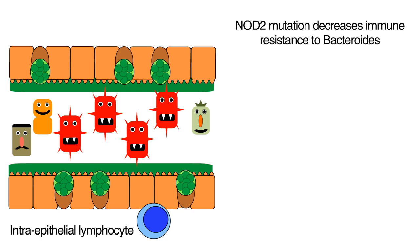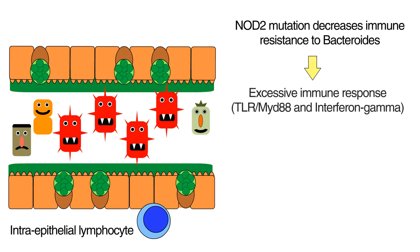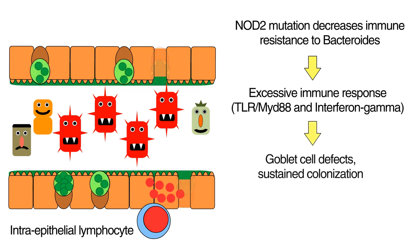Next, a different branch of the immune system called the TLR-MyD88 pathway senses Bacteroides, and leads to production of an inflammatory molecule called interferon gamma by a special type of T cell called the intraepithelial lymphocyte. Then, interferon gamma causes defects in goblet cells and mucus production, leading to sustained colonization by Bacteroides.